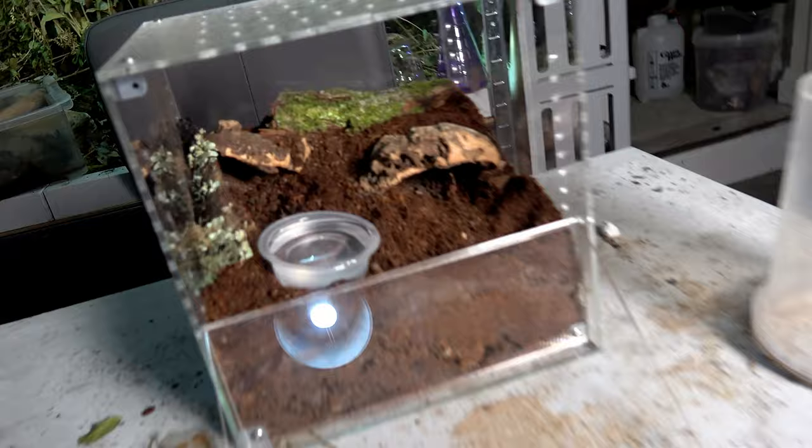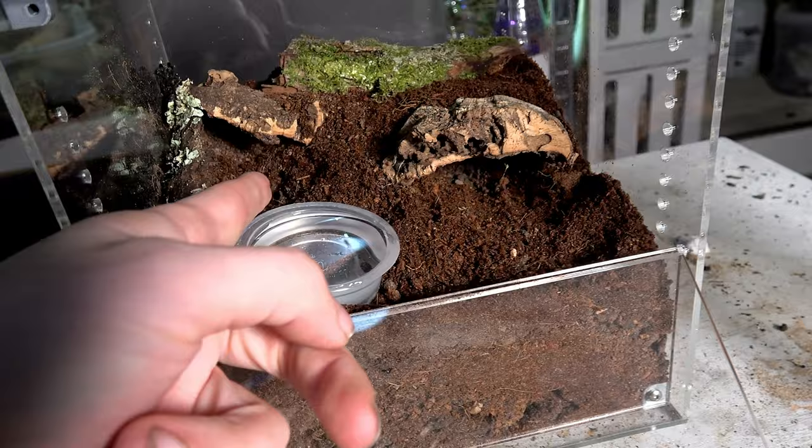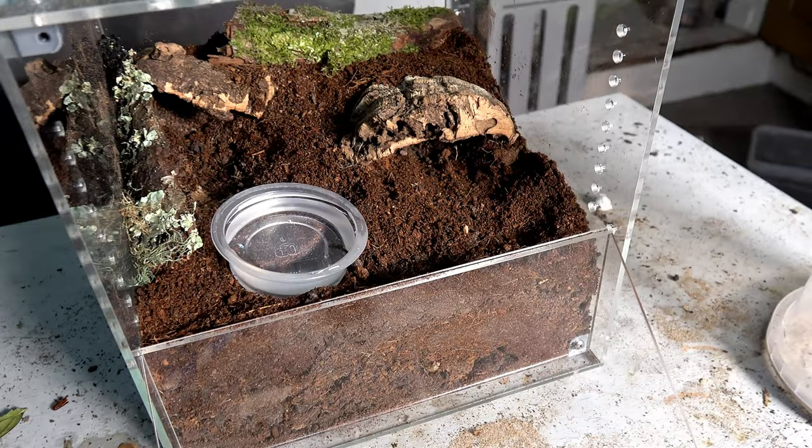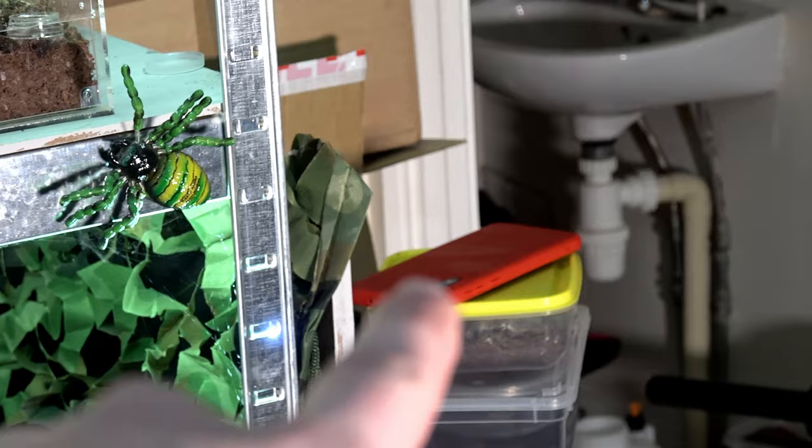And there we have it — very basic set up. We've got two places you can start a burrow down here or in there, a water dish, and the moss is dry moss, just a bit of added effect with a bit of lichen moss there, dry. And a filled water dish. So we're going to go and get her out of that one, into that one, and then keep our fingers crossed.